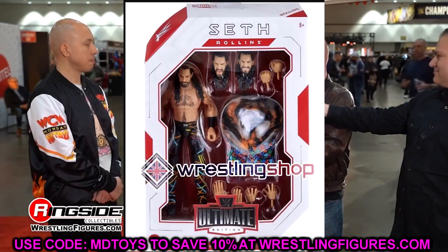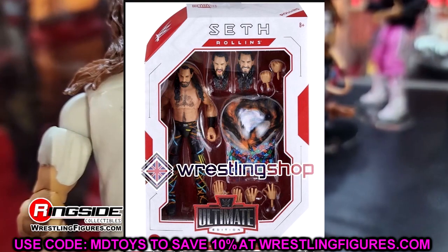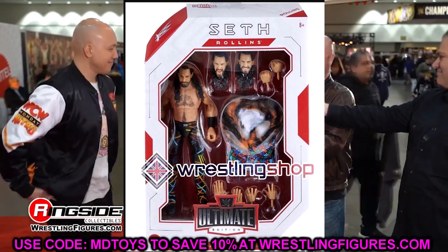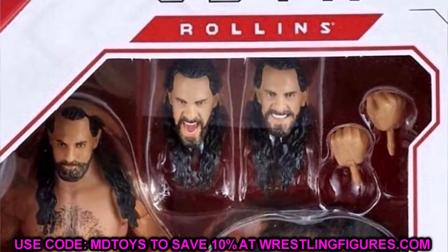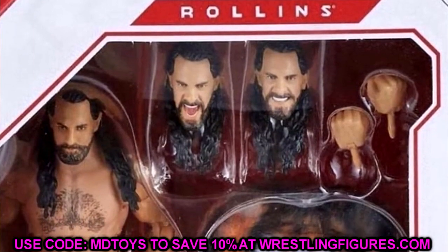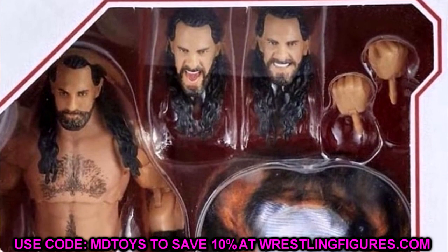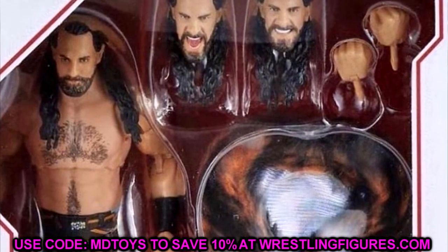Let's dive in to WWE Ultimate Edition Series 17 — Seth Freaking Rollins. We have Seth Rollins right here, Ultimate Edition Seth, and I'm gonna be honest with you, I think it kind of looked better in the case in person. So that's probably the storyline for this figure — will it be better in person, similar to what we saw at the Superstore?